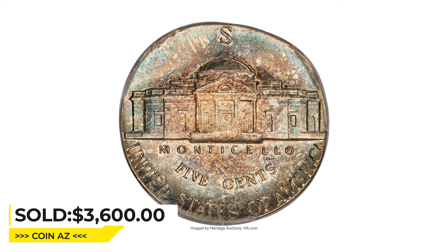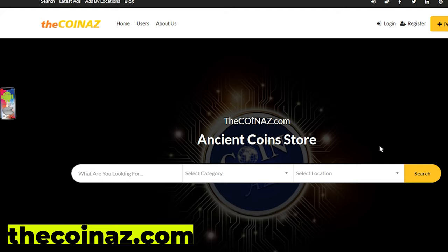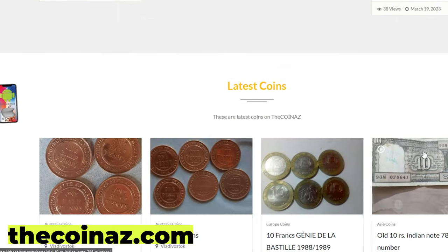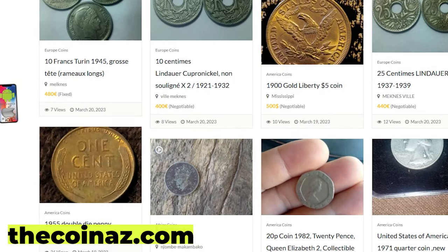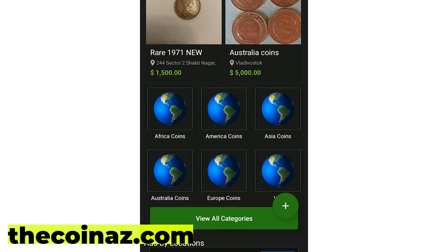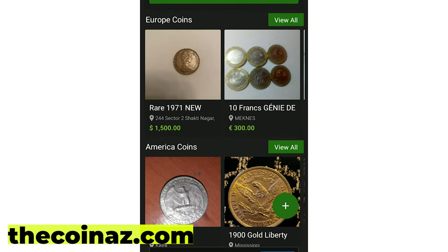Thanks for watching, guys — like, subscribe, and share this video. Have a wonderful day! Do you want to sell your coins, paper money, notes, valuable bills, and stamps online? You can publish your ads for free on our website, thecoinaz.com. For mobile users, it's much easier publishing coin ads using our Ads for Coin app.